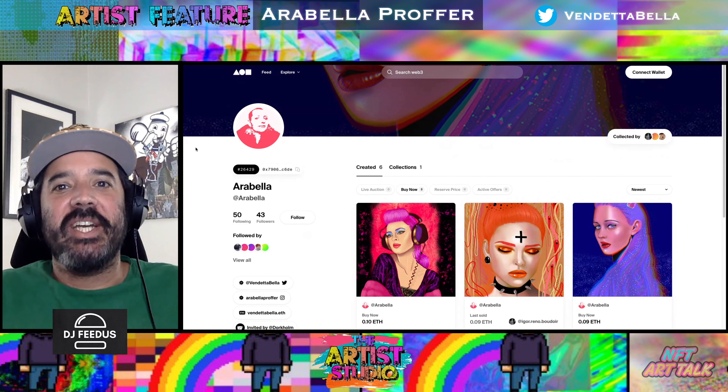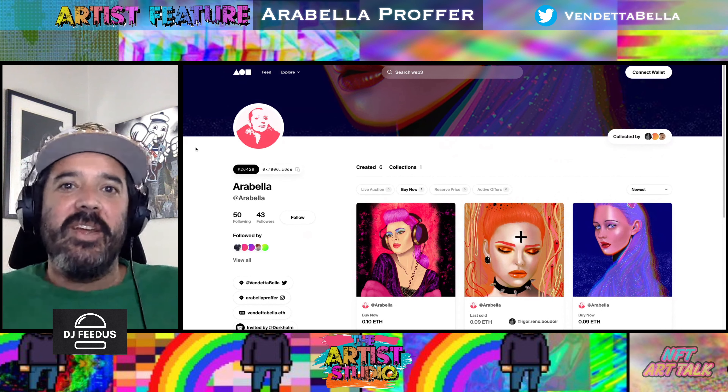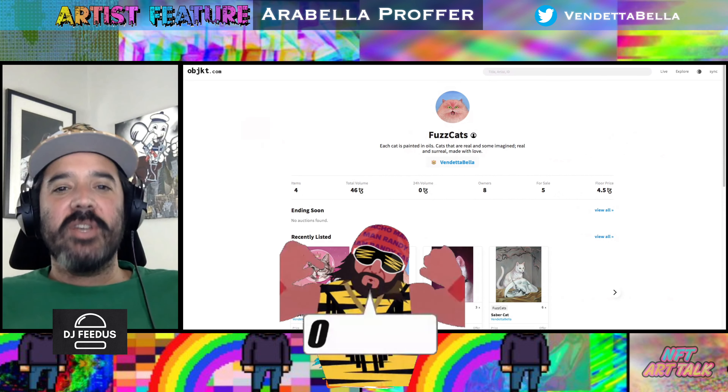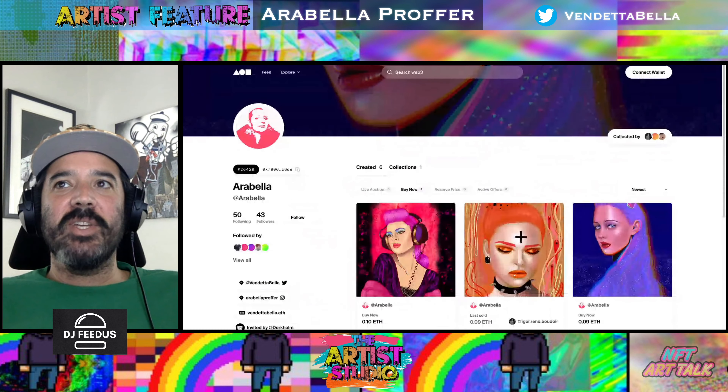We are so excited about today. Anytime we get to talk about or to Arabella Proffer, we are excited about it. We're going to be diving into some of her new Foundation stuff, some of the new stuff she has on Tezos, one of her collections, Fuzzcats. We're really excited.